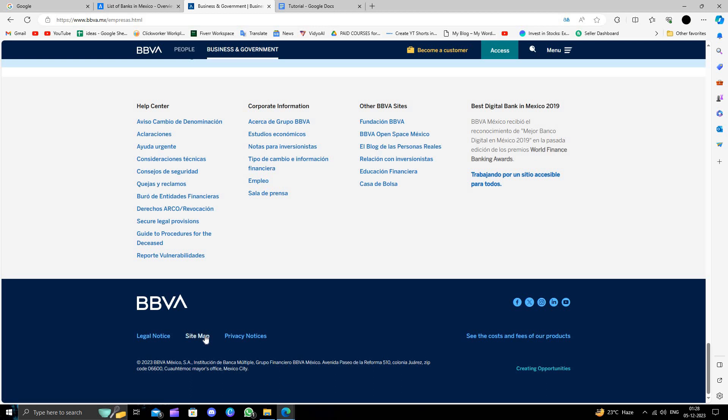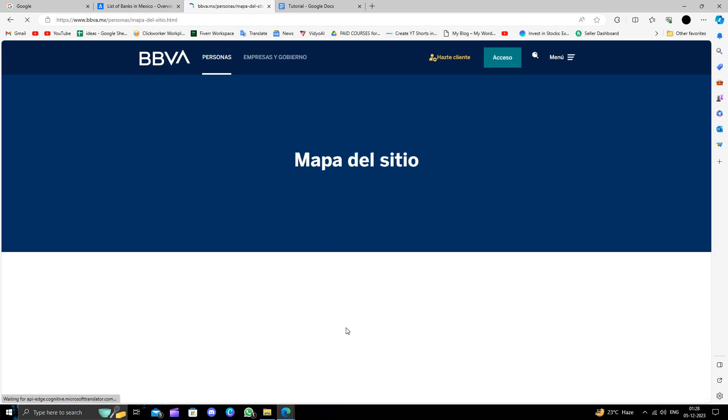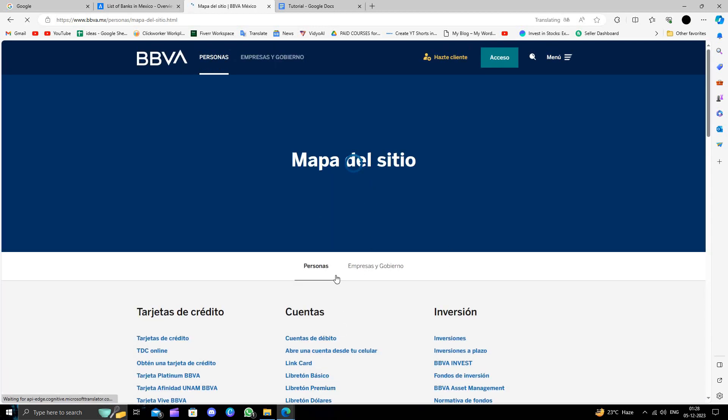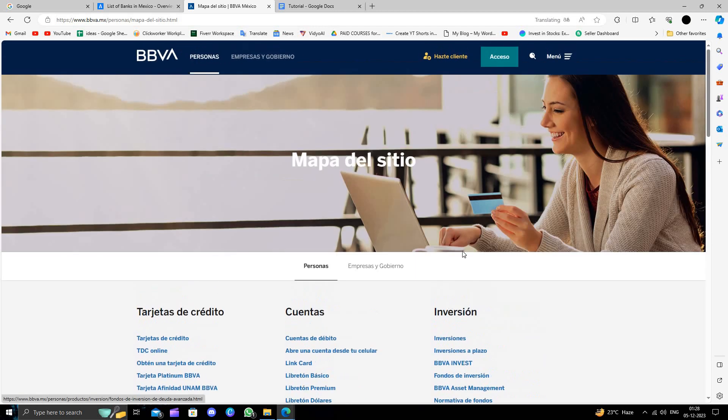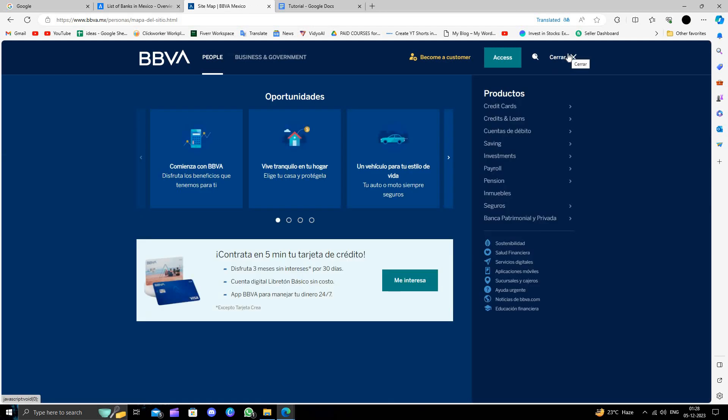You can click on the site map here, and you can see they have a list of locations. Go to the menu, then click on 'Contact Us', and from there you can find the nearest branch and open your account.